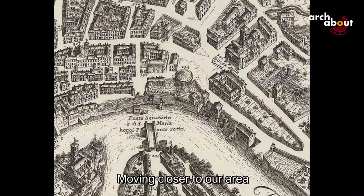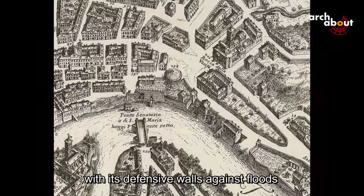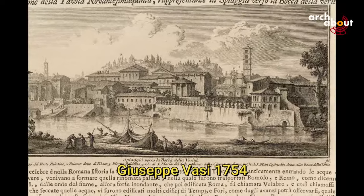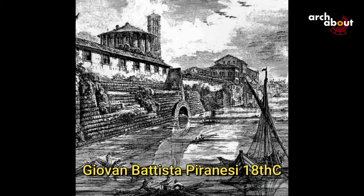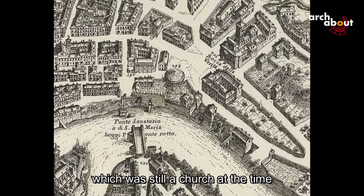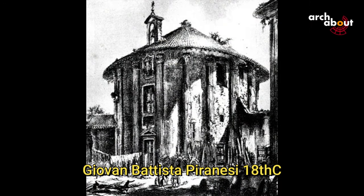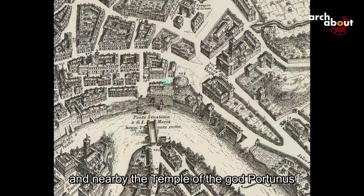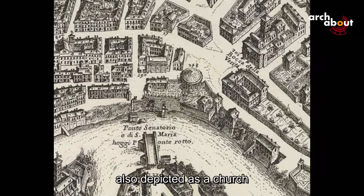Moving closer to our area, we see the former Forum Boarium with its defensive walls against floods. The circular temple of Hercules, which was still a church at that time, and nearby the temple of the god Portunus, also depicted as a church in the Falda map.